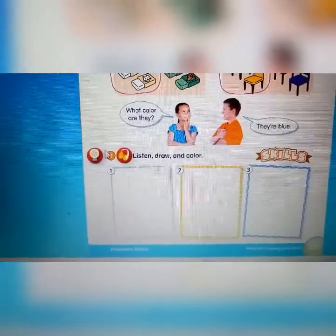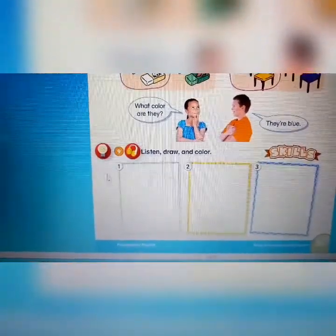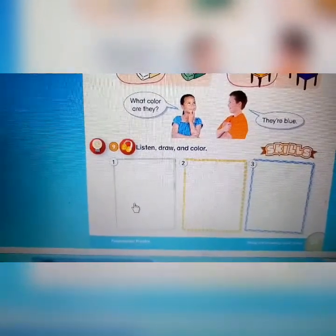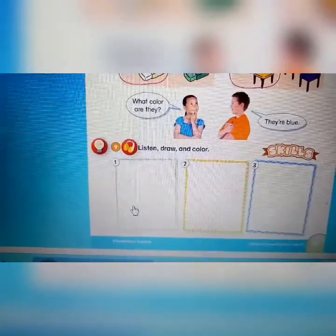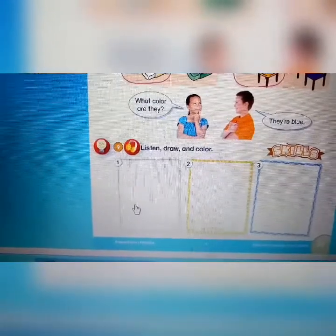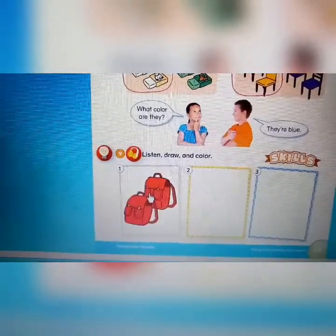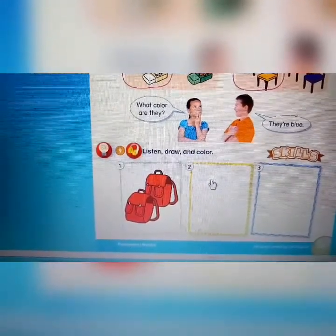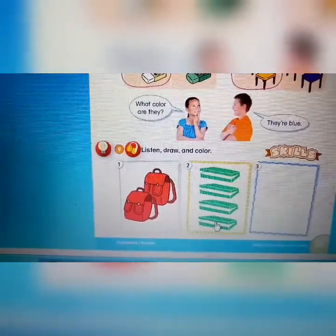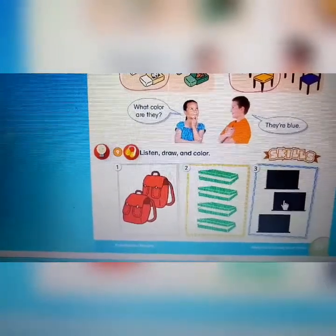Number nine: you will listen, draw, and color. Track A48, page 25, activity 9. One — two backpacks. What color are they? They're red. Two backpacks, they're red. Four green pencil cases. Three boards — what color are they? They're black. Three black boards.